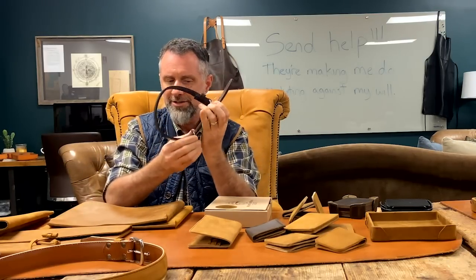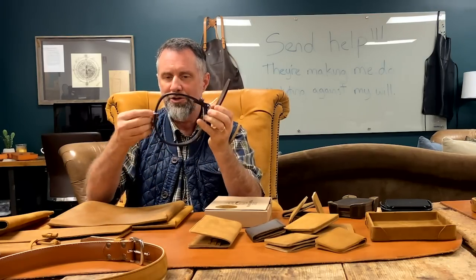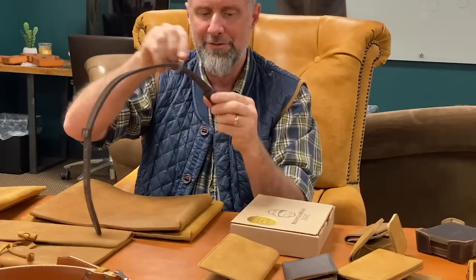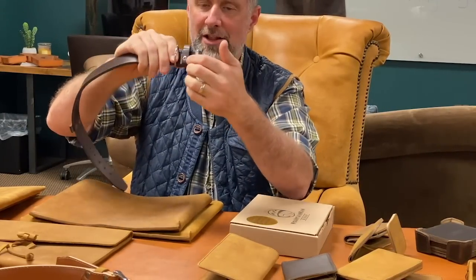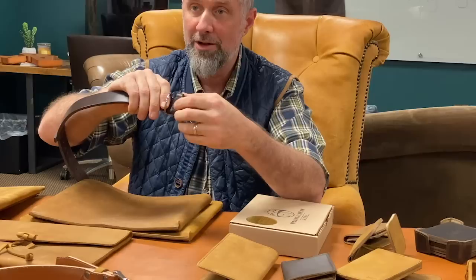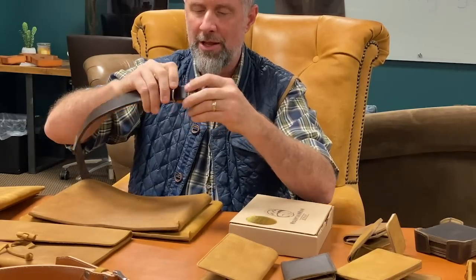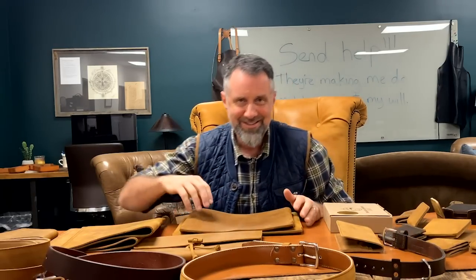We've got an Old Bull dog collar. It floats here because when you hook the leash on, it stays down. There's a little grommet for the tag so it's not bumping against the collar. A lot went into designing that thing.